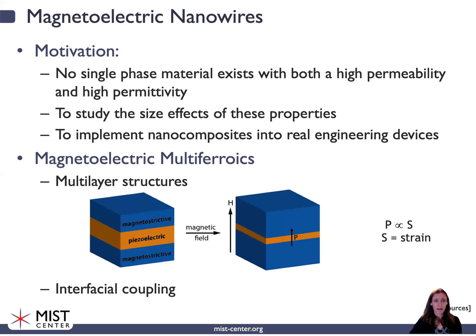In terms of magneto-electric nanowires, why are we interested? Well, no single-phase material exists that has both a high permeability — the ability to be magnetized in an applied magnetic field — and a high permittivity — the ability to be polarized in an applied electric field. As a material scientist, I'm interested in studying the size effects of these properties, and through the MIS Center, hoping to implement these nanocomposites into real engineering devices.